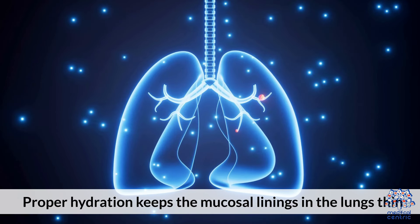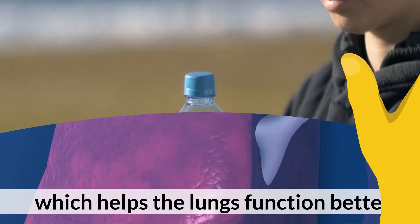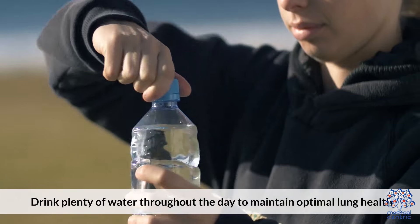Stay Hydrated. Proper hydration keeps the mucosal linings in the lungs thin, which helps the lungs function better. Drink plenty of water throughout the day to maintain optimal lung health.